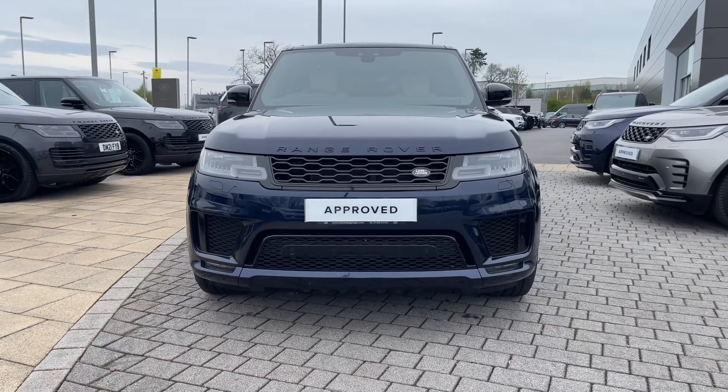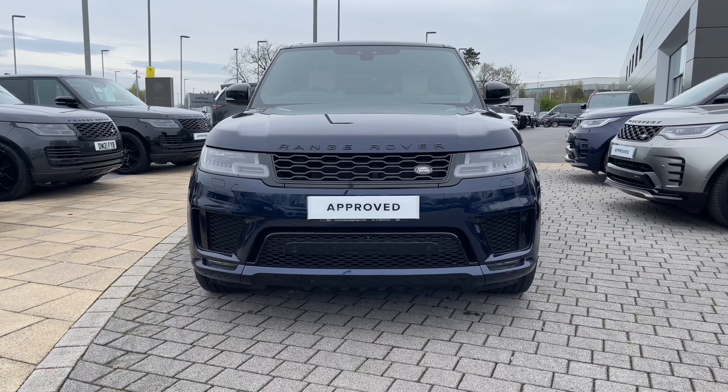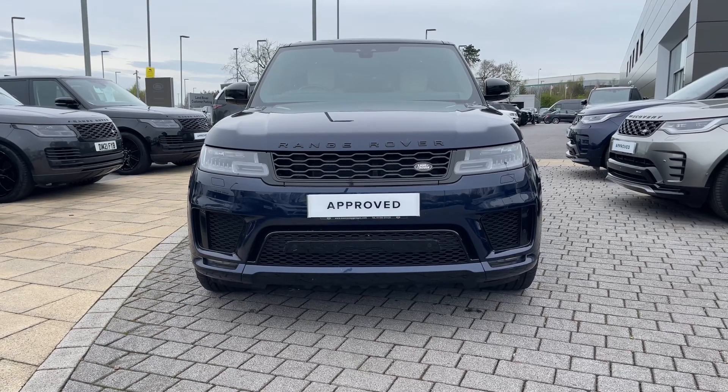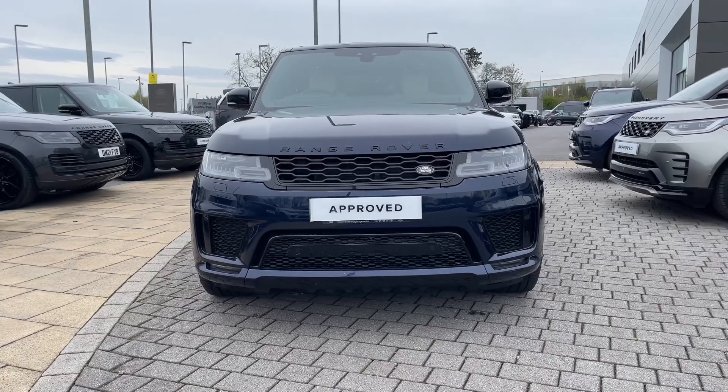Starting from the front of the vehicle, you can see its classic and sporting dynamics beautifully encased in this Portofino blue. Its matrix LED headlights look great via signature daytime running lights and will provide the driver with increased road presence as well as a sharper view of the road ahead.